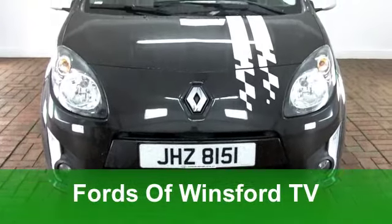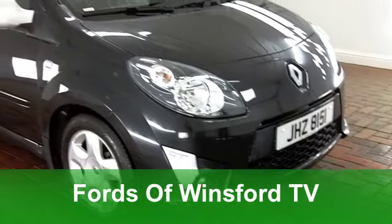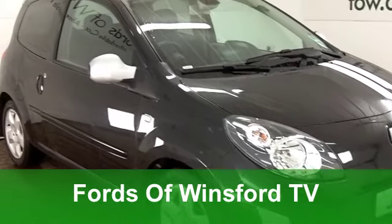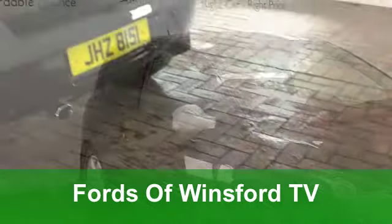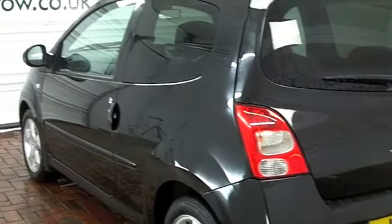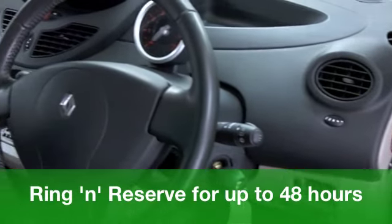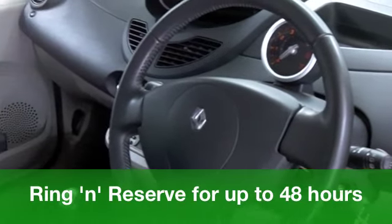The Twingo is a stylish city car that's great fun to drive, and this one comes from 2007. It's in the right colour — black — and you've got nice alloys on this car as well. It's a 1.2 TCE GT edition from 2007, and on the clock we're looking at something like 20,000 miles, which is hardly anything for its year.